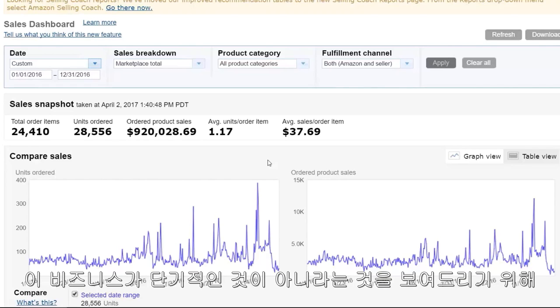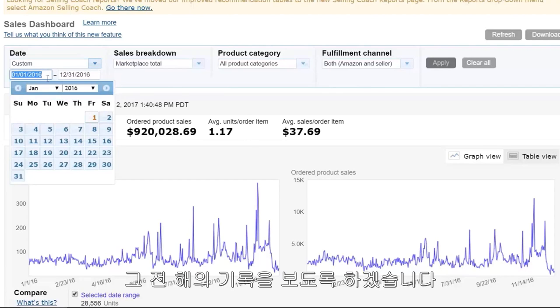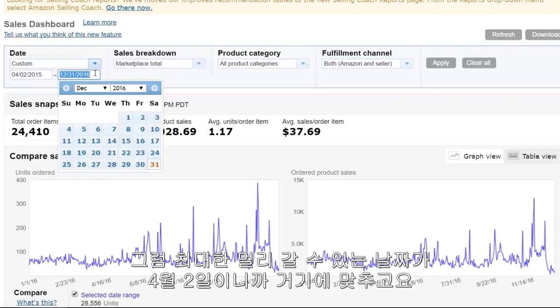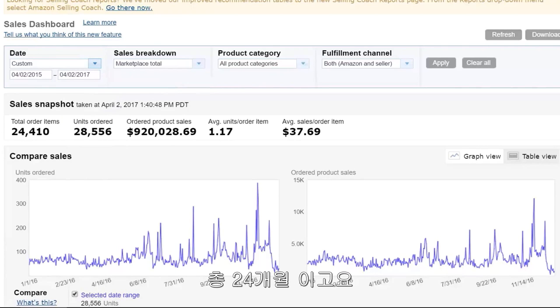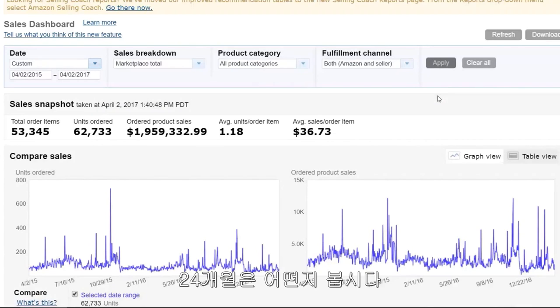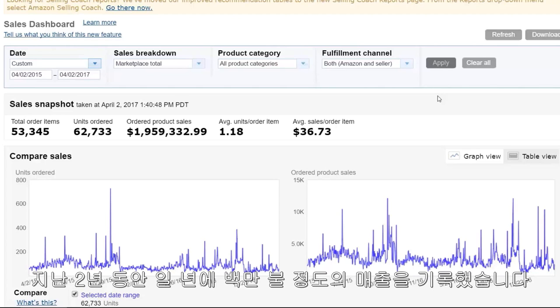To show you that this is not a business that is short-lived, let's take a look at the previous year. Let's go back as far as we can — April 2nd, so that's a full 24 months. Remember, one year was $920,000. Now let's see what 24 months is: $1.96 million over the past 24 months. So as you can tell, this business is really consistent — it's done about a million dollars each of the past two years. And again, this is only one of the Amazon businesses that I have.